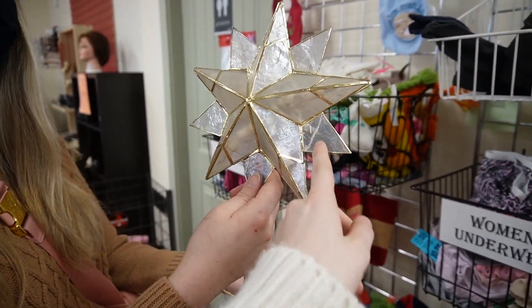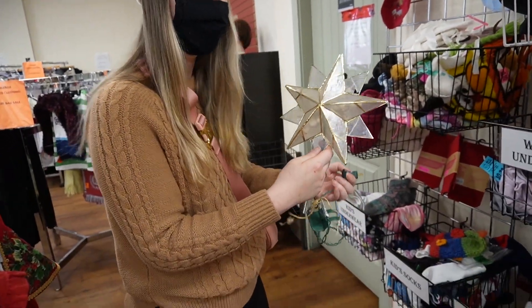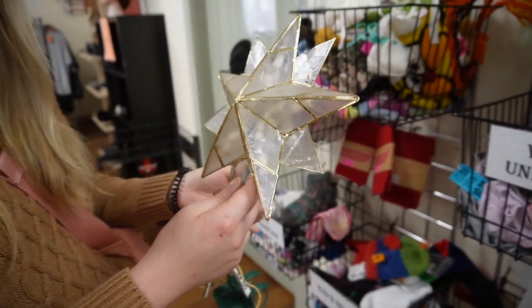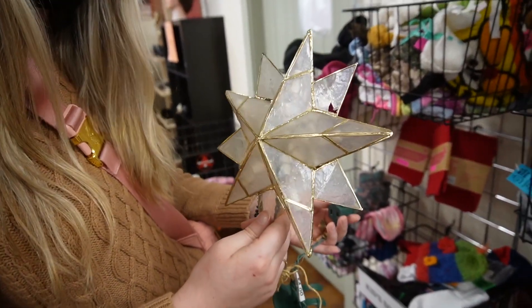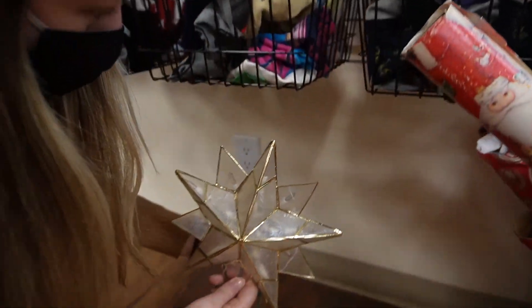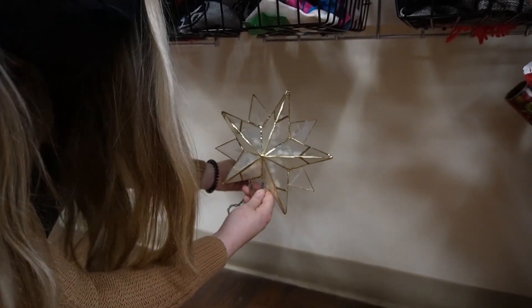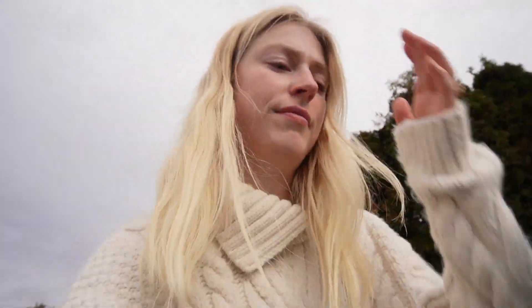My friend Megan goes ham when she decorates for Christmas, so she's been thrifting a ton of Christmas stuff. We found this Christmas item for $4 and we're just going to see if it works. Just finished in that thrift store and no luck. Didn't find anything.